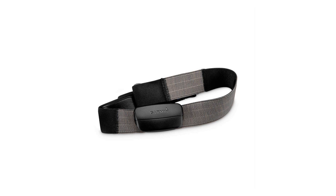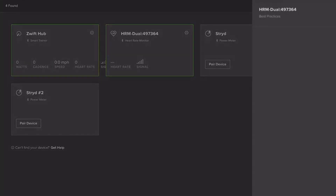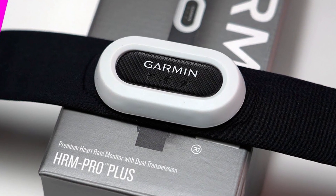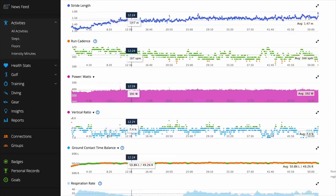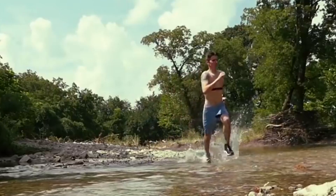The premium heart rate strap offers a comprehensive fitness experience by providing real-time heart rate data and running dynamics. This advanced wearable technology not only accurately monitors your heart rate during workouts, but also delivers valuable insights into your running form and efficiency, enhancing your overall fitness tracking and performance optimization.